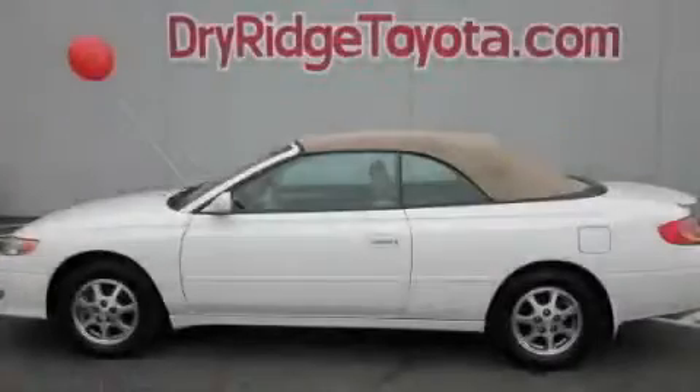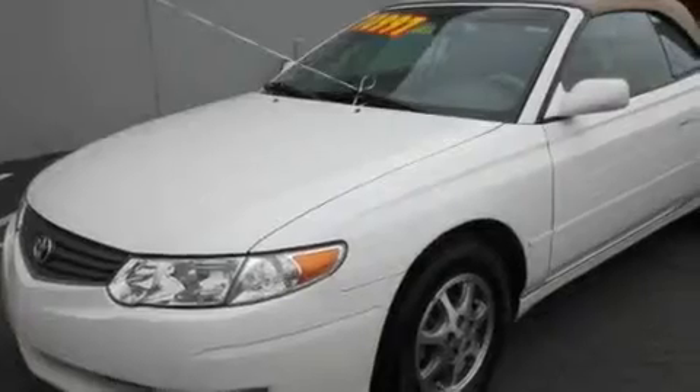This is a 2003 Toyota Camry Solara. It features a 2.4-liter four-cylinder engine and an automatic transmission.